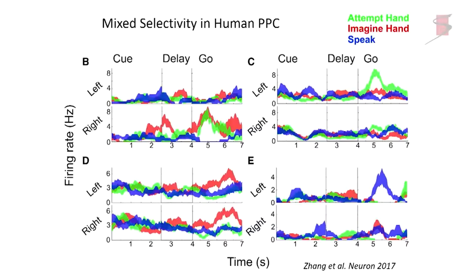Back in human posterior parietal cortex, we had subjects imagine or attempt hand movements or speech — left and right. Here's a neuron responding to imagined or attempted right movements. Here's one responding to imagined movements of either left or right hand. Here's a cell responding only to attempted left-hand movement. And here's one responding when hearing 'right' but not 'left.' Clearly, there is mixed coding within the posterior parietal cortex.